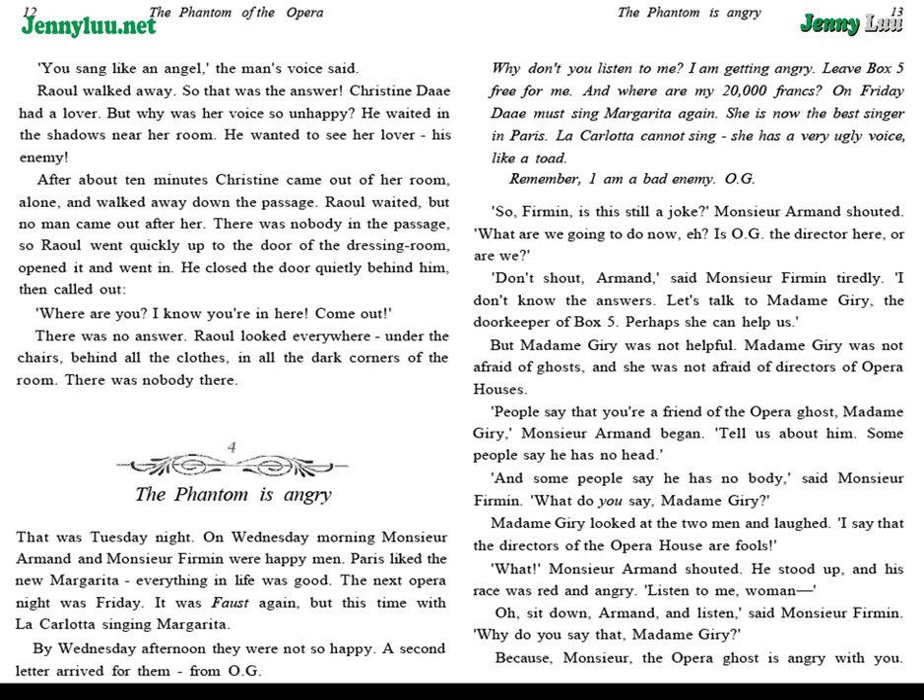Raoul walked away. So, that was the answer — Christine Daye had a lover. But why was her voice so unhappy? He waited in the shadows near her room. He wanted to see her lover, his enemy. After about ten minutes, Christine came out of her room, alone, and walked away down the passage. Raoul waited, but no man came out after her. There was nobody in the passage. So Raoul went quickly up to the door of the dressing room, opened it, and went in. He closed the door quietly behind him, then called out, "Where are you? I know you're in here. Come out." There was no answer. Raoul looked everywhere — under the chairs, behind all the clothes, in all the dark corners of the room. There was nobody there.